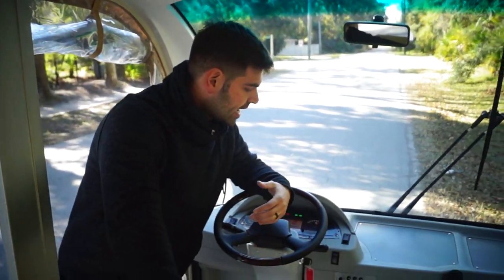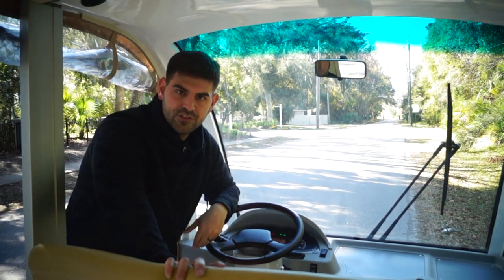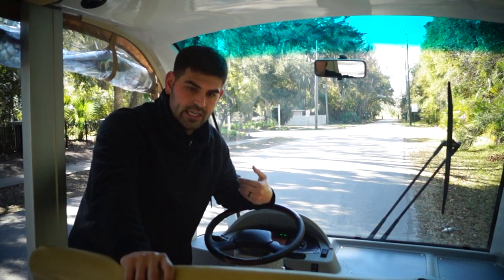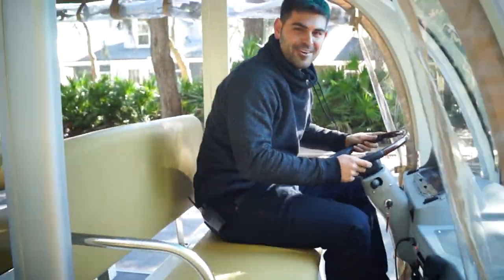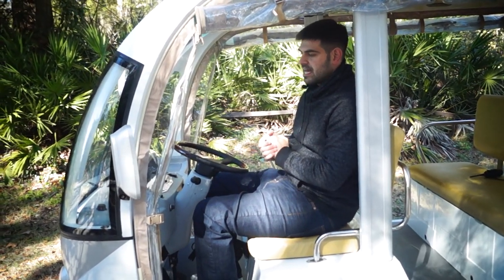We have grab handles throughout the vehicle, and this customer also has a dome light, which is an accessory if you're doing night driving. Most of the shuttles we sell, we don't just sell the shuttle — we have licensed electricians and master mechanics actually wiring these things up with fuses, doing it the right way, which results in a longer-lasting cart over time. I'm 6'2" and you can see how far away the steering wheel is from me, so it's a nice, easy, comfortable ride.